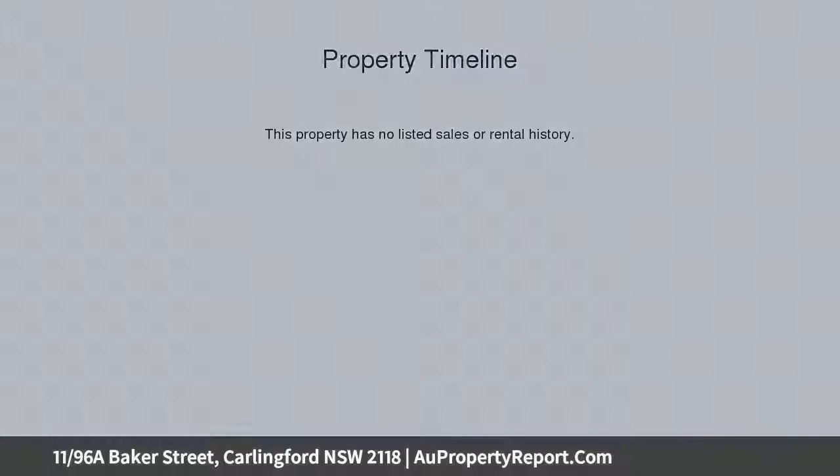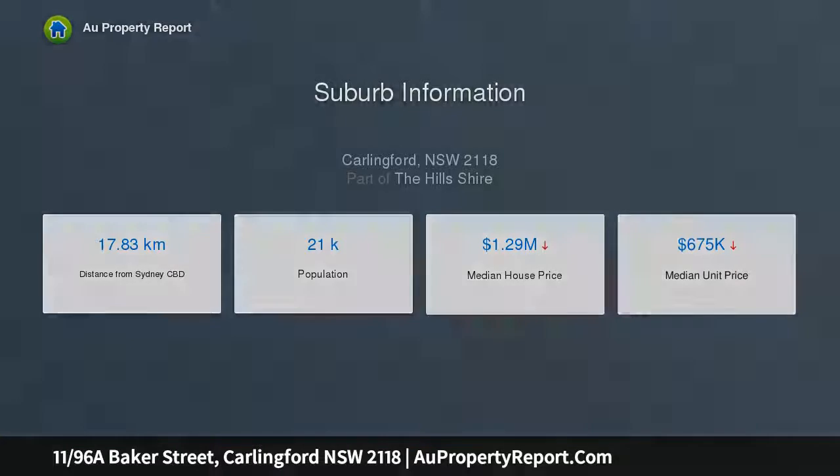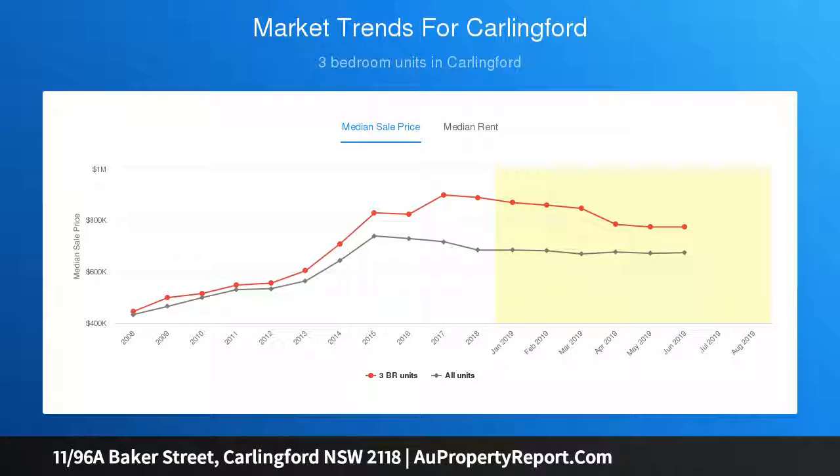The North Torea aspect enjoys a level position with leafy views and combines generous proportions with modern style and quality. Generous living with combined lounge and family dining, with interiors flowing to a paved alfresco entertaining area.